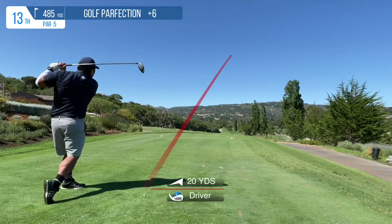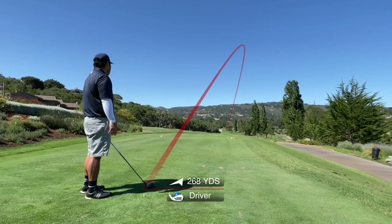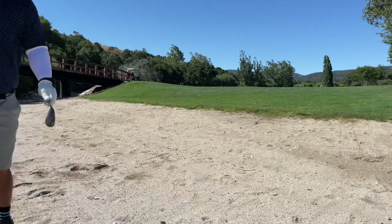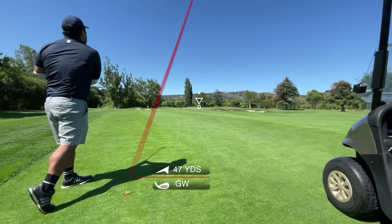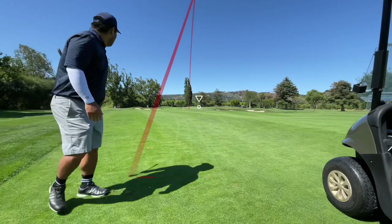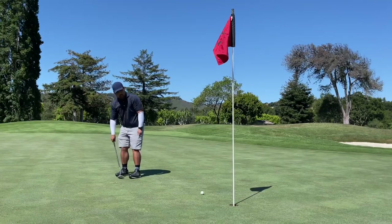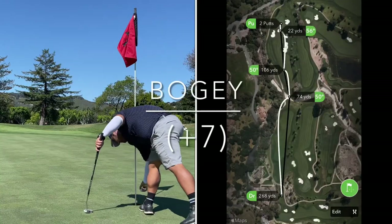Next up is this interesting par 5 where you can't hit too far off the tee — maybe 200 yards is the best bet to stay on the fairway. I take driver and end up in the riverbed. If there was water, obviously I'd be penalized. I end up taking my 50 degree because there are rocks in there and I don't want to ruin my clubs — so I take the layup. My third shot ends up being a little bit short, so I have to chip on and try to get up and down to save par. The chip doesn't roll too well, and I end up with a bogey in a very strange par 5.